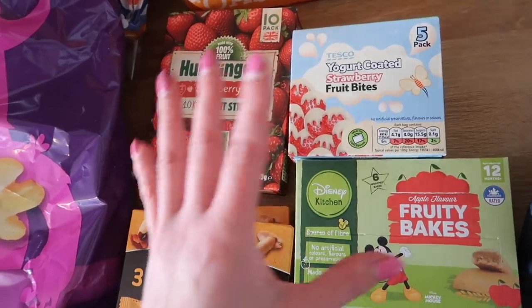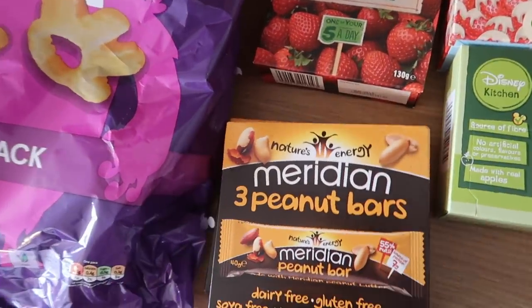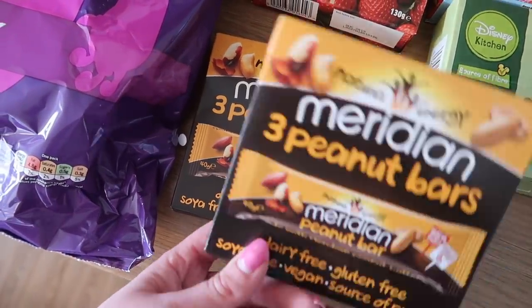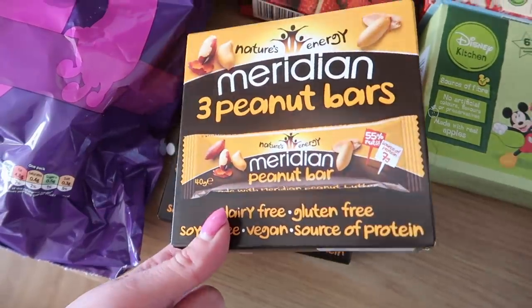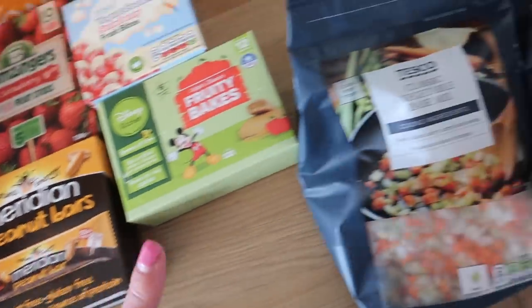Alternatively we've got fruit as snacks as well. I've got some Meridian peanut bars — these were on offer for two pounds, which I think is about a third off — and I got two packs because Mark absolutely loves them.